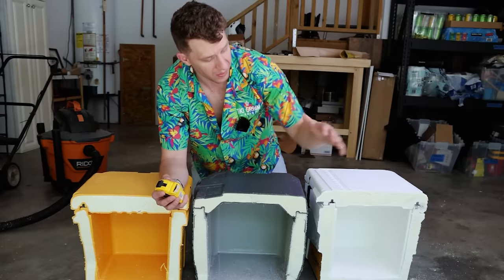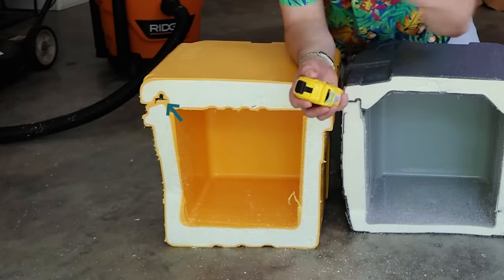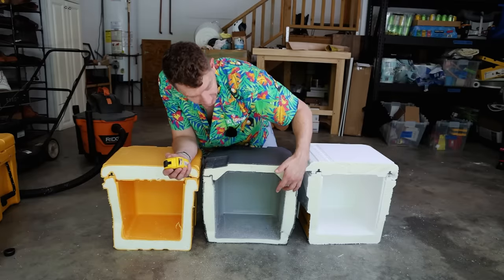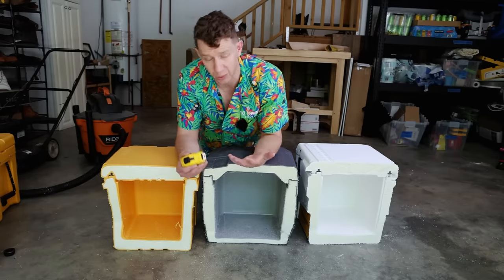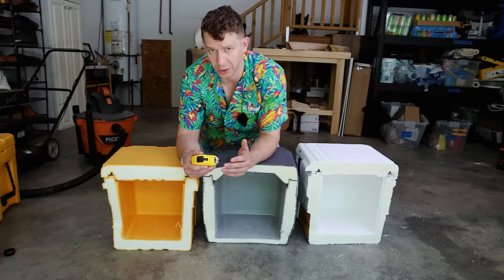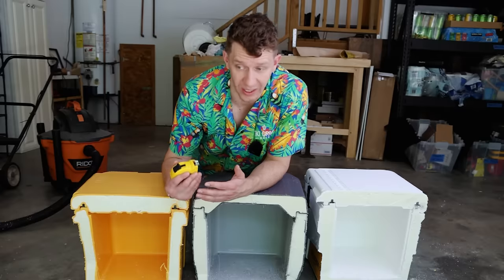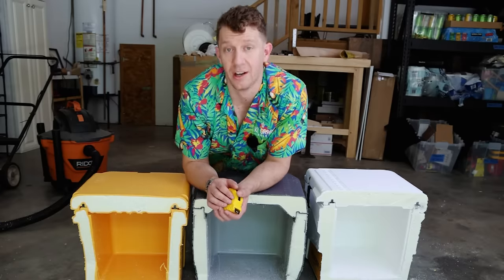Another important thing to note is that both the Amazon and the Yeti have a rubber gasket, which you can see right here — that helps a lot with keeping the air out. The Igloo does not have that at all, which is another reason why the Igloo did not perform nearly as well as the roto-molded coolers. If you want a cooler that's going to keep your stuff cold for a long time, you're going to need that rubber gasket for sure.